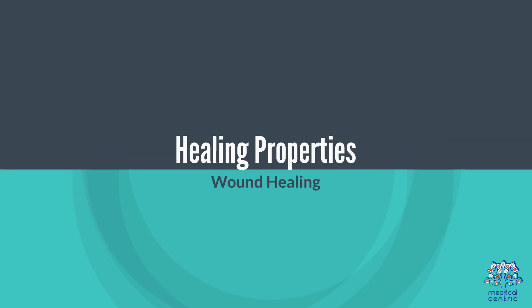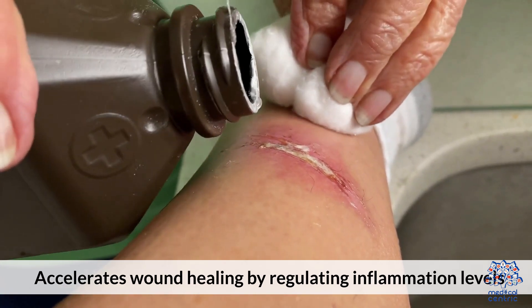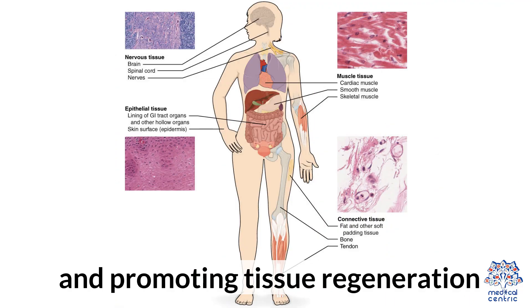3. Healing Properties: Hyaluronic Acid accelerates wound healing by regulating inflammation levels and promoting tissue regeneration.